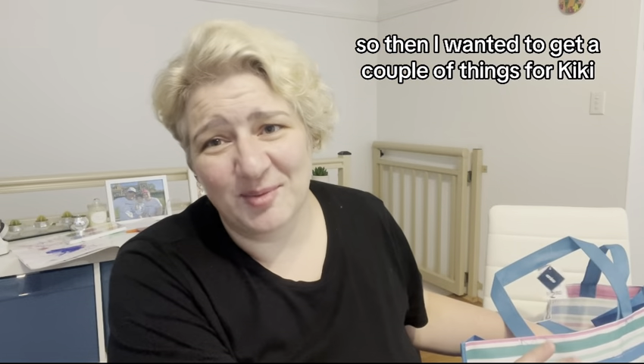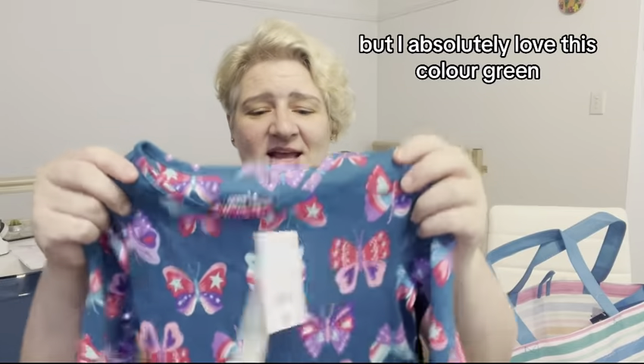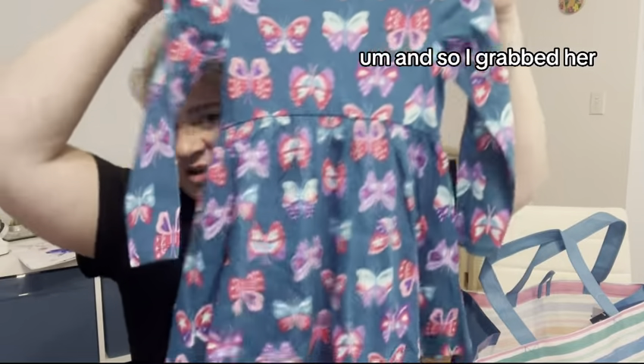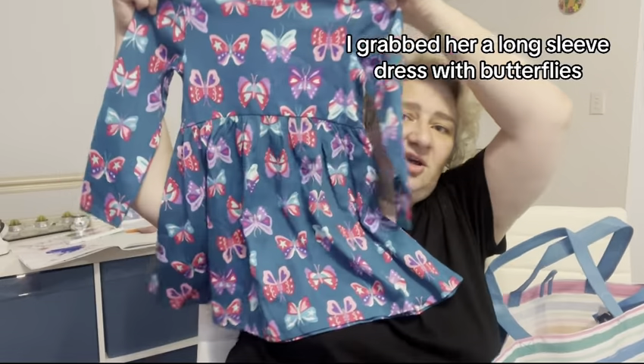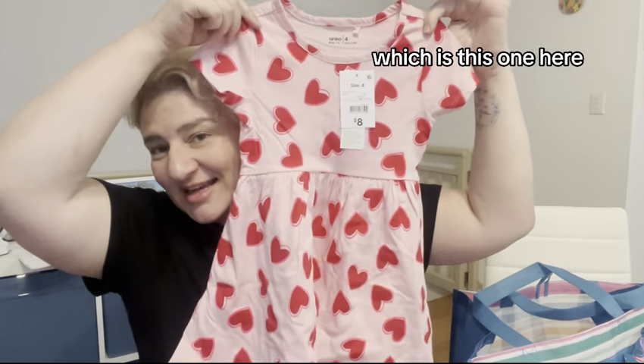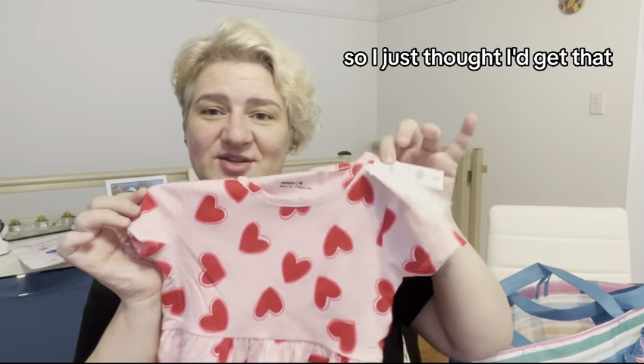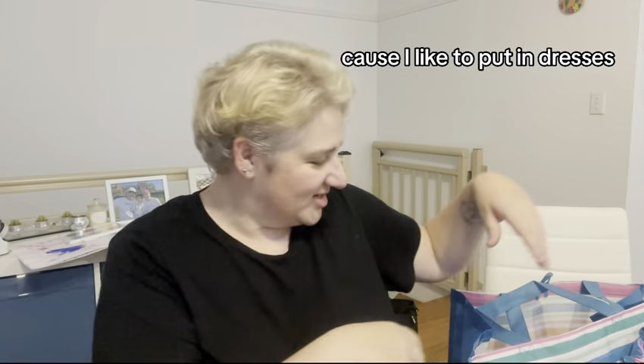I wanted to get a couple of things for Kiki. I already got her some shoes, but I absolutely love this color green, so I grabbed her a long sleeve dress with butterflies — she loves butterflies. I also got a short sleeve dress which I think might have been a Valentine's style. It's only $8 — both of them were $8.